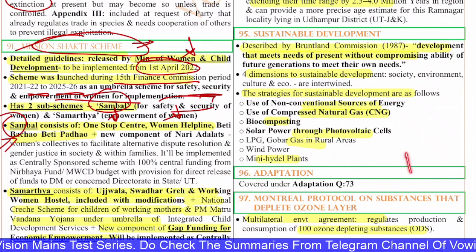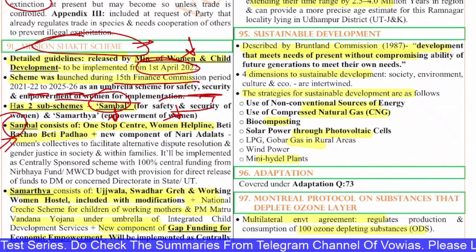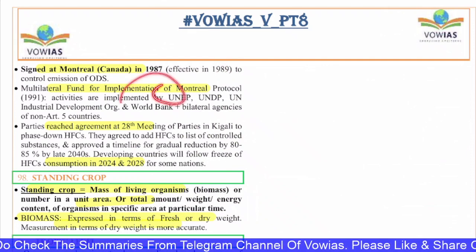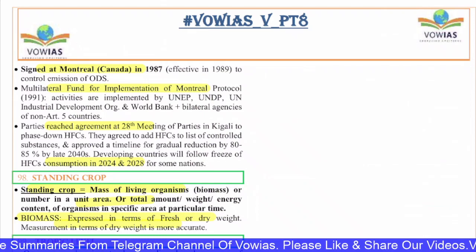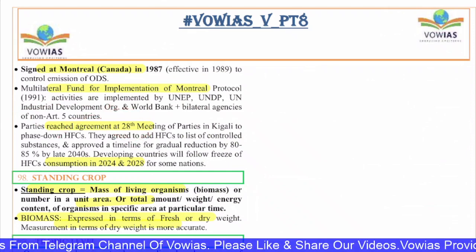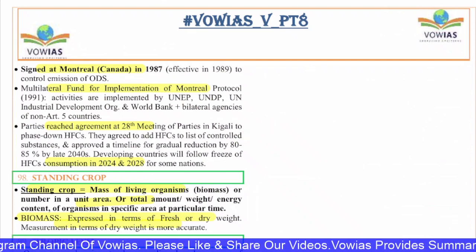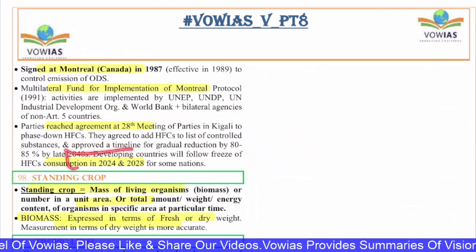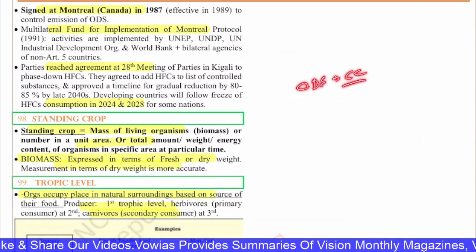The 97th question is on the Montreal Protocol on Substances that Deplete the Ozone Layer — a multilateral environmental agreement regulating the production and consumption of 100 ozone-depleting substances. Signed at Montreal in 1987, activities under it are implemented by UNEP, UNDP, UN Industrial Development Organization, World Bank, and bilateral agencies. At the 28th Meeting of Parties in Kigali, agreement was reached to phase down HFCs (hydrofluorocarbons), adding them to the list of controlled substances with a timeline for 80-85% reduction by the late 2040s. Note: Montreal Protocol is for ozone-depleting substances, not climate change.